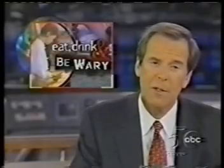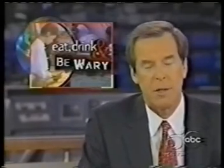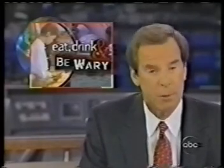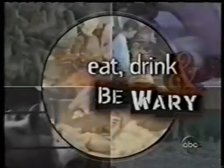Tonight in our series on food safety: the value of ozone. Mention ozone under normal circumstances, and most people will think of the ozone layer over the earth, which protects us from the sun's ultraviolet rays. Ozone, in this case, comes in a bottle — or pretty close to it — and it turns out to be a most effective killer of germs. Here's ABC's Ned Potter.